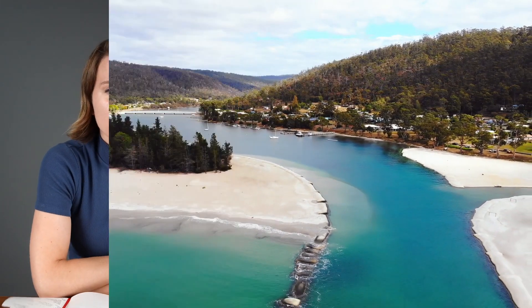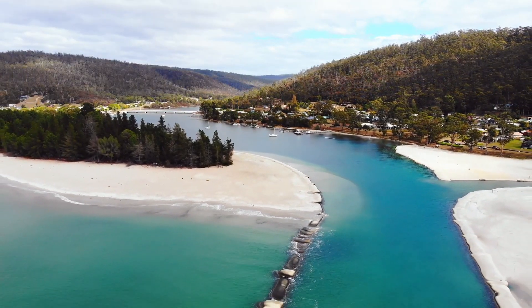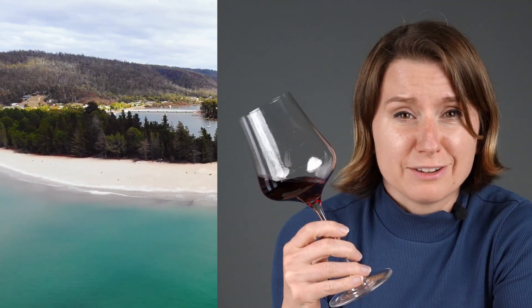This place has some of the purest air in the world and this wine is from there. This is Wine Folly, where we learn by tasting. Wine is a subtle communicator.